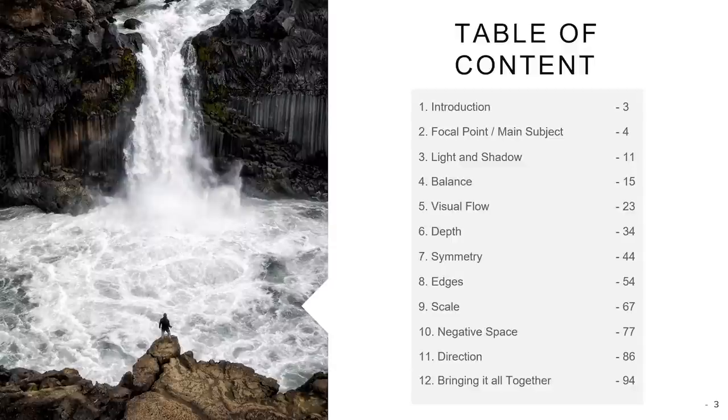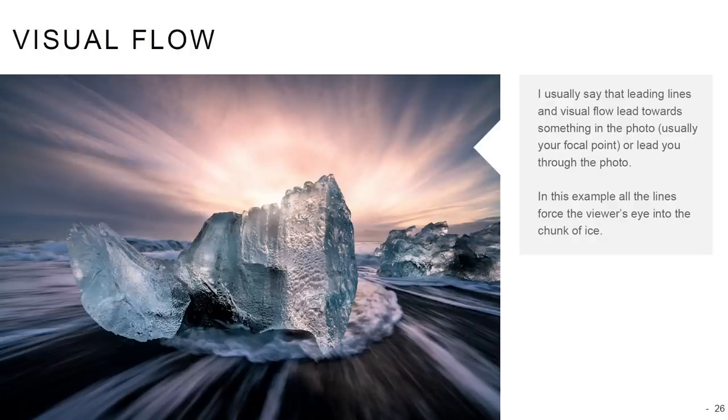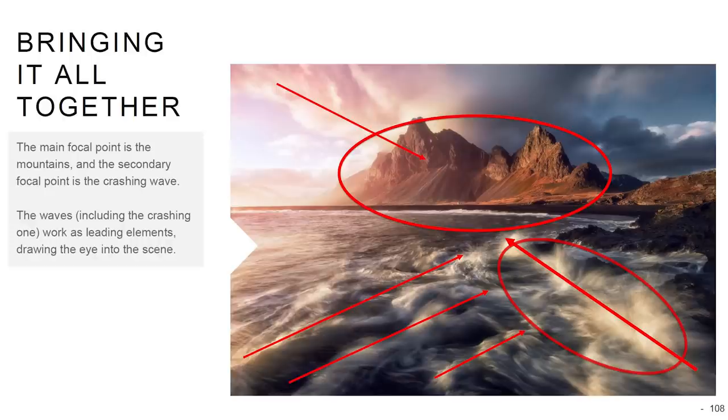If you want to know more about composition and landscape photography, be sure to get my e-book on this subject. You can get the free light version of the e-book by signing up for my newsletter.